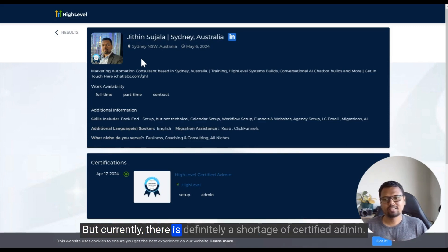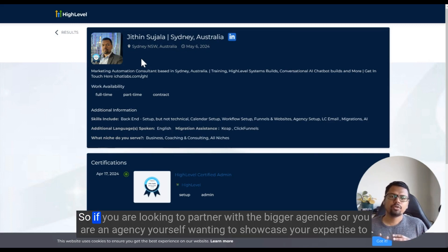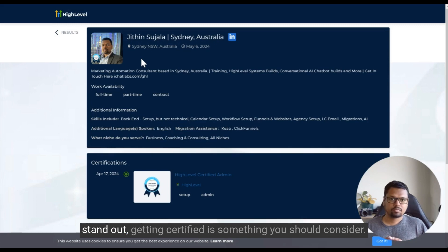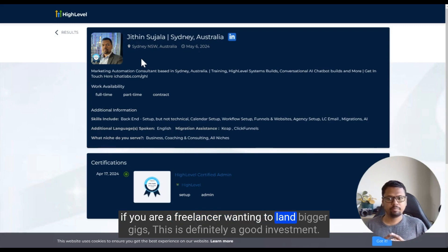Currently there is definitely a shortage of certified admins. In the official Facebook group there are about 70K people and only about 100 of them are certified admins. So if you're looking to partner with bigger agencies, or you're an agency wanting to showcase your expertise and stand out, getting certified is something you should consider. If you're a freelancer wanting to land bigger gigs, this is definitely a good investment.